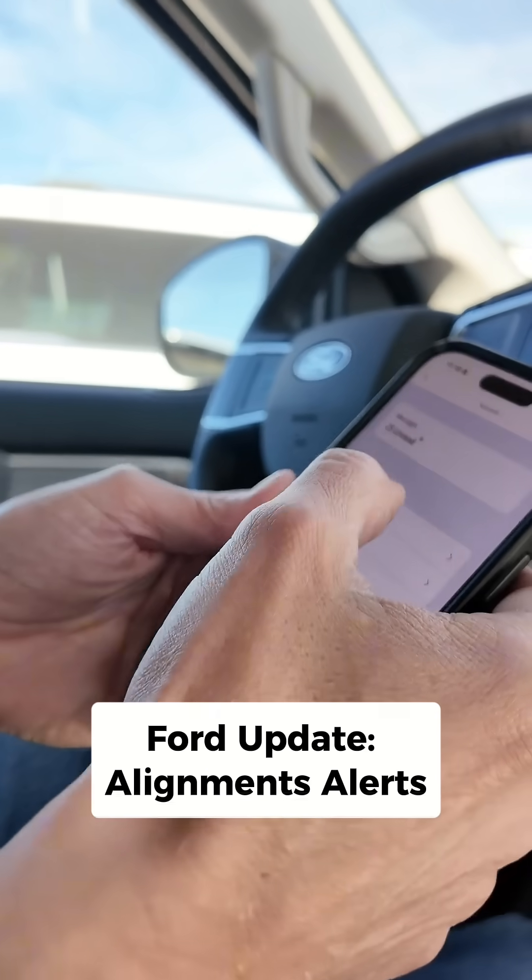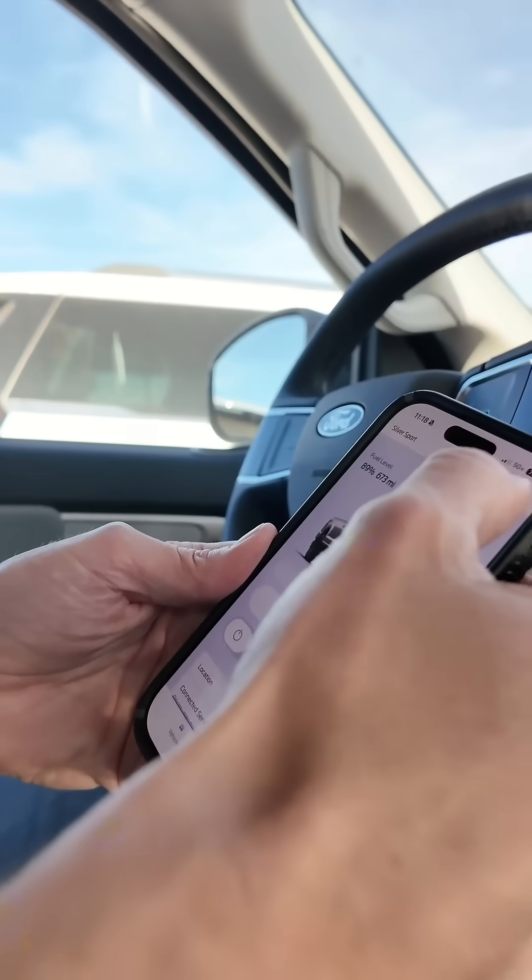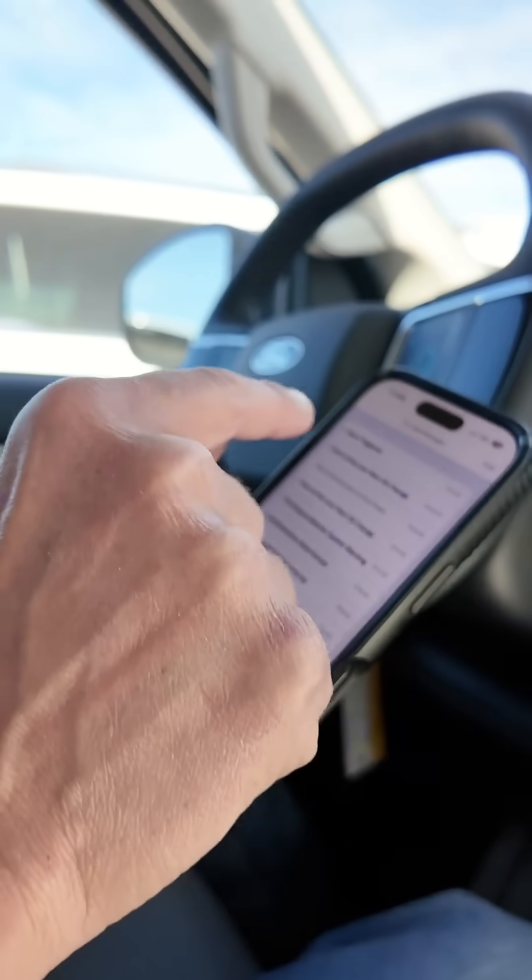I just received notice this morning that Ford has added a new alert to the Ford Pass. If you have a Ford vehicle with your modem activated and Ford Pass, you may receive an alert about needing your vehicle aligned. This applies to 2022 to 2024 model Expeditions and Lincoln Navigators, and it's coming to some other vehicles fairly soon.